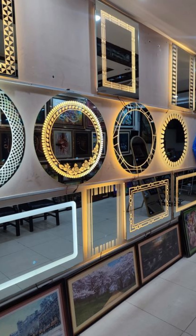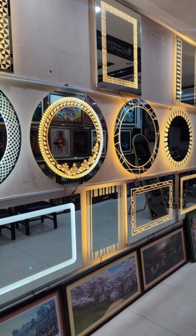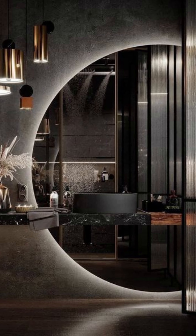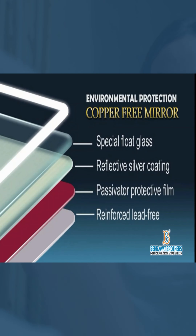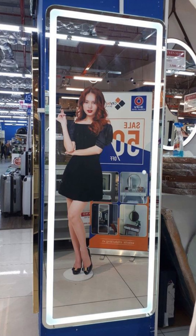We manufacture smart-touch LED mirrors suitable for both interior and exterior applications. Sahrawad Brothers smart-touch LED mirrors are crafted from a range of high-quality materials, available in numerous thicknesses, colors, and designs. We create stunning, functional mirrors tailored to your specific needs and preferences.